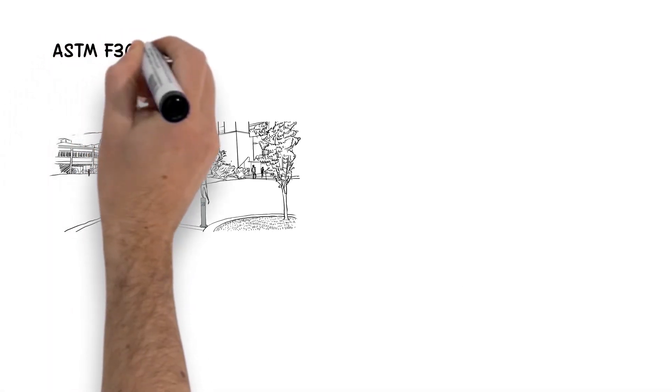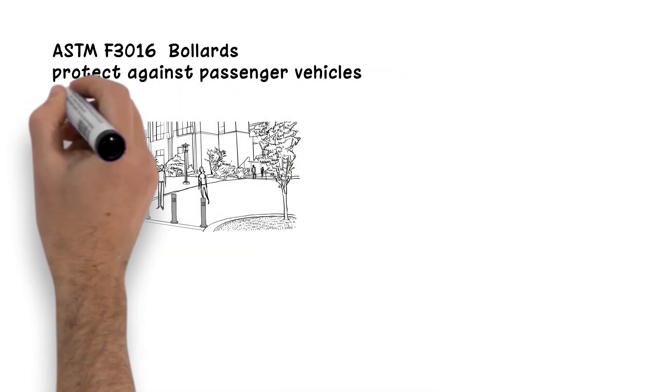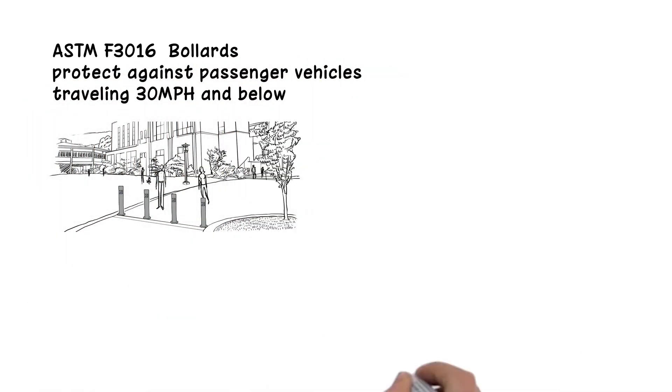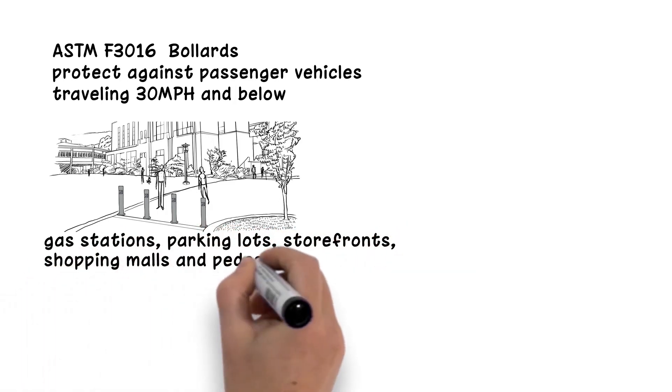The ASTM F3016 test standard is for bollards and barriers designed to protect against passenger vehicles traveling 30 mph and below. These can be seen at gas stations, parking lots, storefronts, shopping malls, and pedestrian areas.